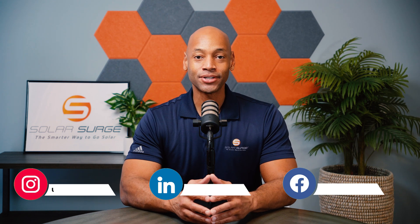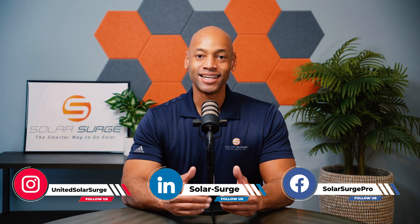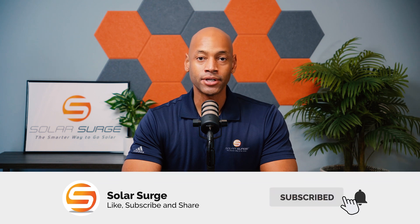Joe Ordea here for Solar Surge. And for the past 12 years, I've been helping families achieve energy independence using clean, renewable energy.